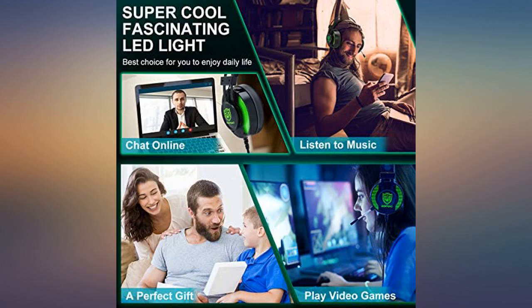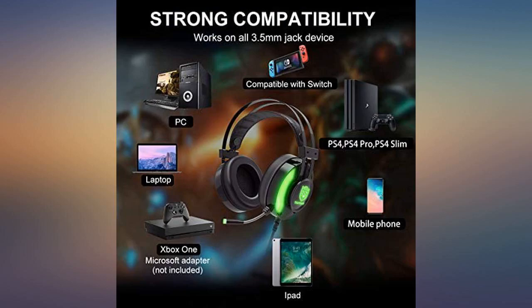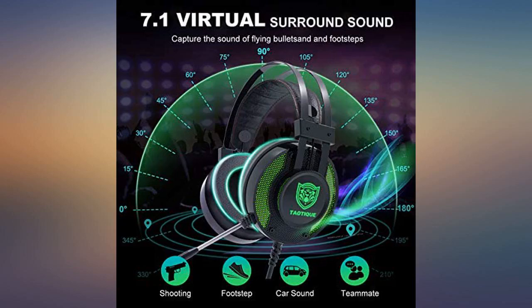Excellent set of gaming headphones — sound quality is superb, as is the microphone. Volume control is easy to use, just plug and play. The lighting effect looks really good. The headset is comfy to wear and is adjustable.